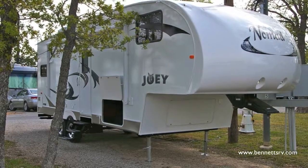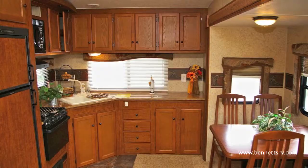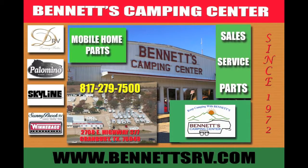We think you'll find this to be an exceptional new coach offered at a very good value, and it warrants your personal inspection. For more information on this and other RVs, contact Bennett's Camping Center located in Granbury, Texas.